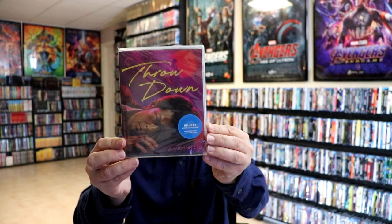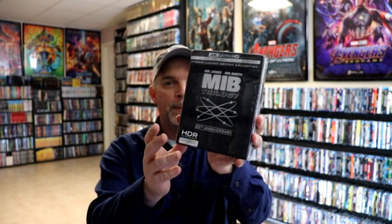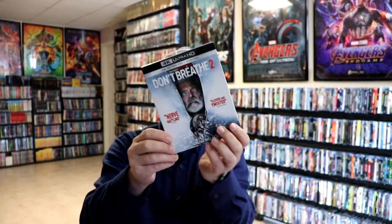From the Criterion sale I got Throwdown, Mona Lisa, and Love and Basketball. For Black Friday sales, I got the 4K release for the Men in Black Trilogy — thanks to Pop's Movie Dungeon for showing it on his channel; it was on sale for around $25. I also got my Scream 4K release with a nice slipcover. And from the Black Friday sale I picked up: Hitman's Wife's Bodyguard, Godzilla vs. Kong, The Shawshank Redemption, Mortal Kombat, Don't Breathe 2, The Forever Purge, Snake Eyes, and F9 — all on 4K.